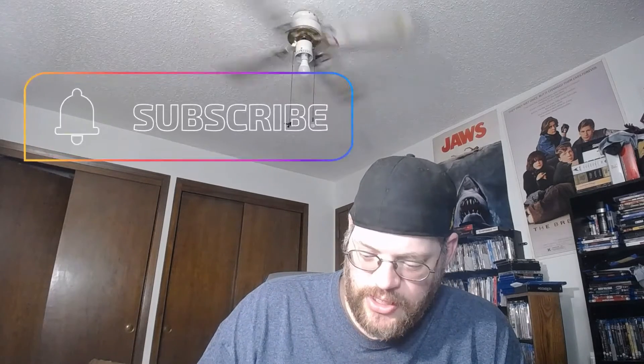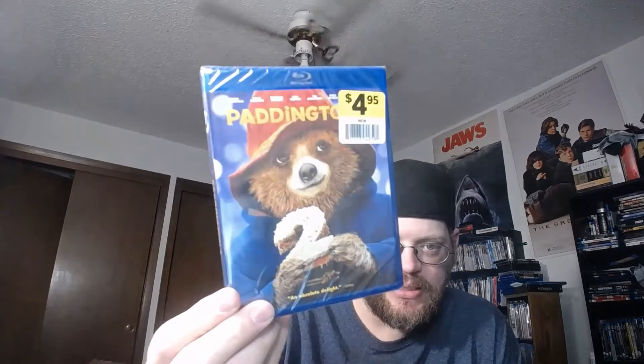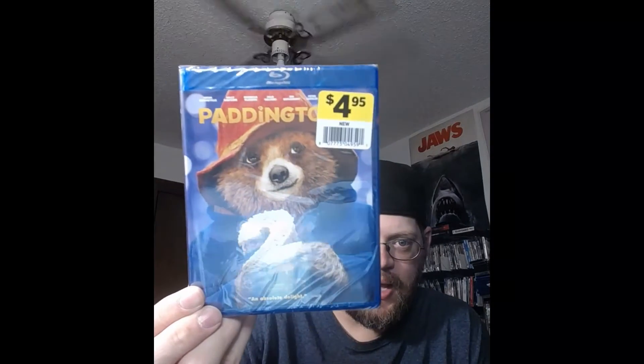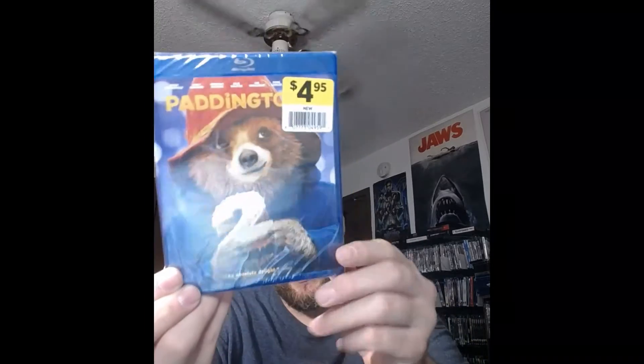I'm back with what looks just like a Blu-ray — it's just a Blu-ray that I got from Dollar General, and it is Paddington 2. Everybody's probably seen this. It's a sequel to Paddington, and I got it for five bucks, so not bad for a Blu-ray.